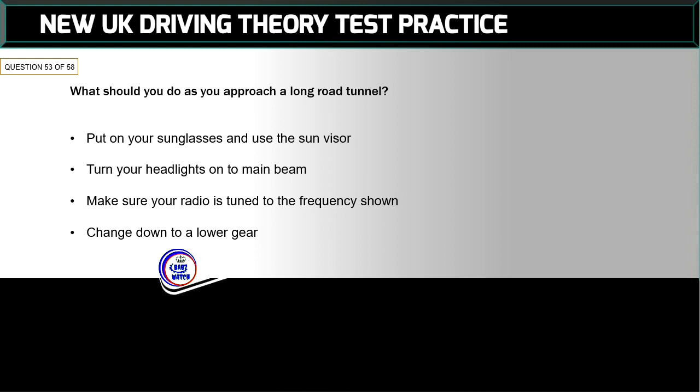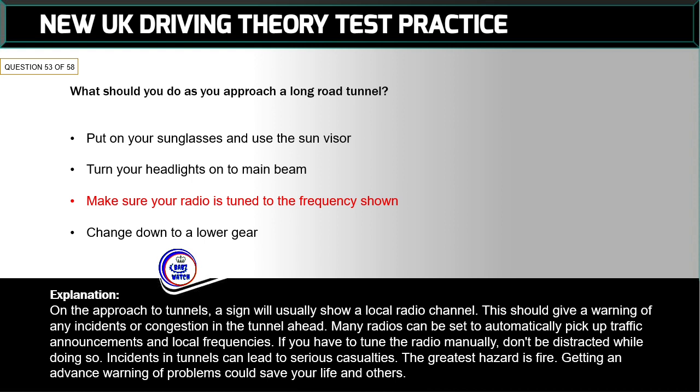Question 53 of 58: What should you do as you approach a long road tunnel? The correct answer is: make sure your radio is tuned to the frequency shown. On the approach to tunnels, a sign will usually show a local radio channel that should give a warning of any incidents or congestion ahead. Many radios can be set to automatically pick up traffic announcements. If you have to tune the radio manually, don't be distracted while doing so. Incidents in tunnels can lead to serious casualties — the greatest hazard is fire.